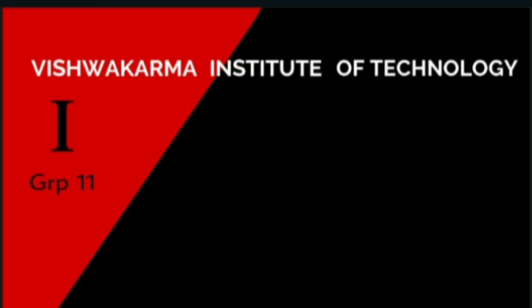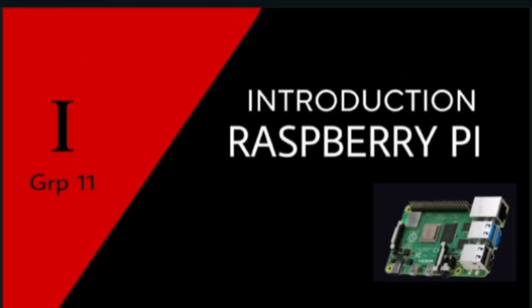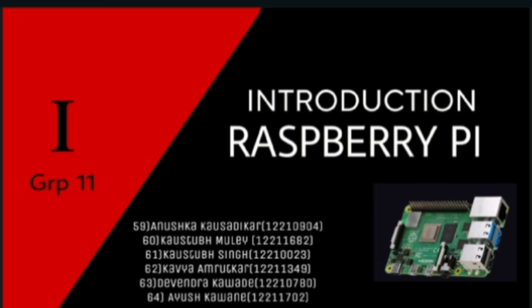Hello everyone. We are group number 11 from division I of Vishwakarma Institute of Technology. Today the topic of our video is very interesting — that is introduction to Raspberry Pi. We hope you enjoy the video.